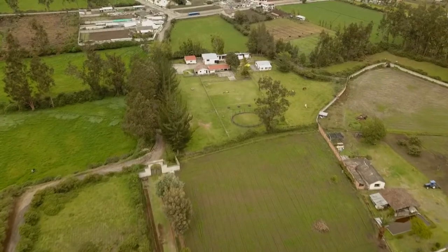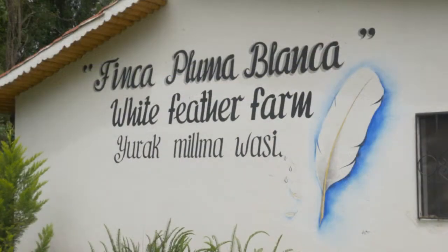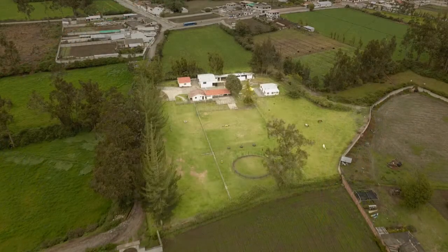Located in the pasture lands just outside of Cotacachi, Ecuador, the horse farm Finca Pluma Blanca, or White Feather Farm in English, is a horse lover's dream property.